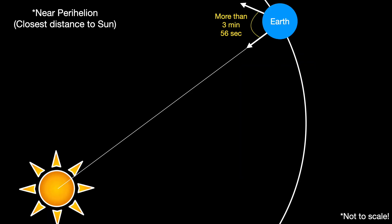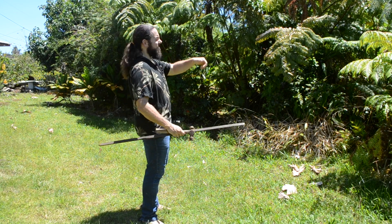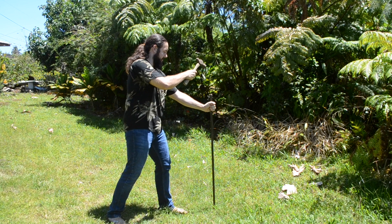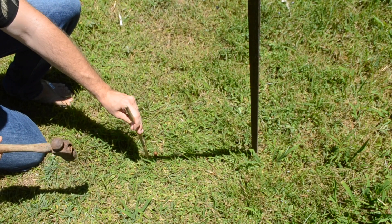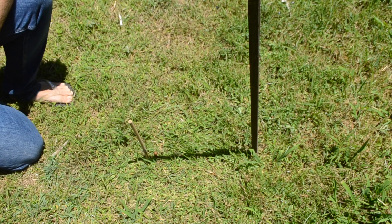Here's a fun thing to do to illustrate this point. Go outside on January 1st — this is near perihelion, when the Earth is closest to the sun, so we are moving faster in our orbit on average. That means we're covering more distance, so we have to add more than 3 minutes and 56 seconds to ensure that the sun will be in the same place in the sky as it was the day before. So go outside on January 1st at noon and drive a stake into the ground. The next day, exactly 24 hours later, go outside and repeat the experiment.